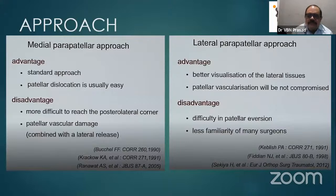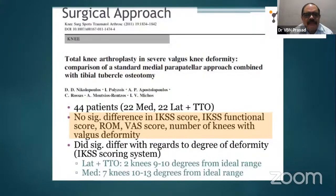Most of us are familiar with the medial patellar approach, while lateral is newer. There is a paper on total arthroplasty in valgus knee comparing medial parapatellar with tibial tubercle osteotomy — not much difference. Tibial tuberosity osteotomy is very rarely done, though I have seen it used even for revisions. Results are almost the same. Another paper on lateral versus medial approach concludes lateral gives better results in the hands of surgeons familiar with it.